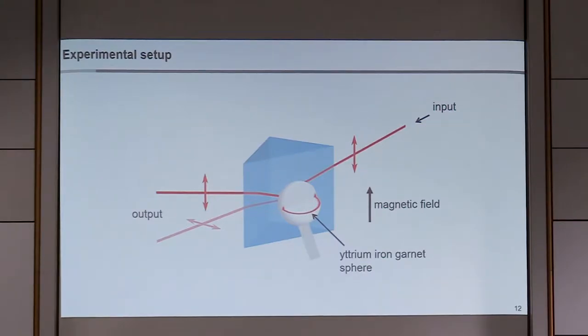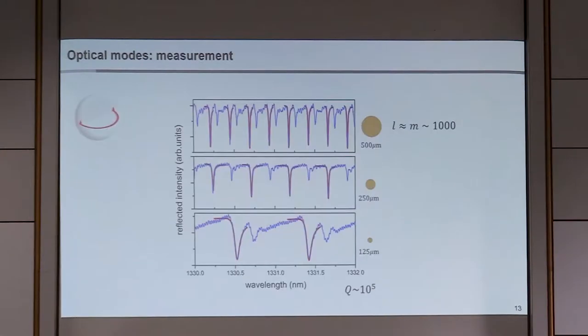What does our experiment look like on the optical side? We couple to the whispering gallery modes using a rutile coupling prism, getting field penetration into the sphere. We're working at about 1.3 microns with an input linearly polarized laser beam, measuring in transmission to look for absorption by whispering gallery modes. By varying the YIG sphere size we change the free spectral range. We get a Q slightly lower than Hong Tang's because we don't do the careful polishing he demonstrated. The diagram is drawn for L and M approximately 100, whereas in reality it's about 1000.